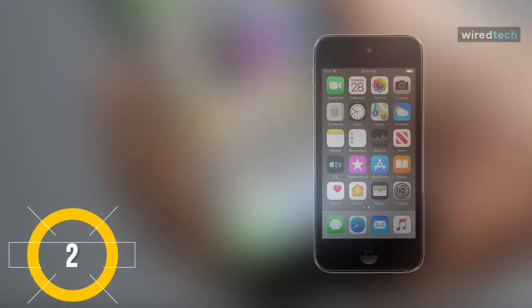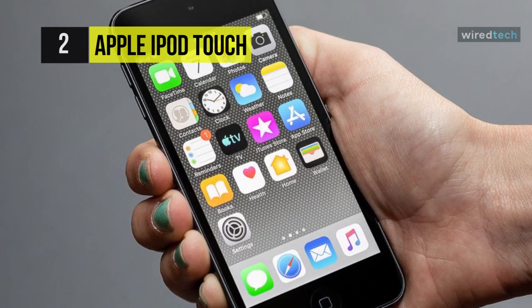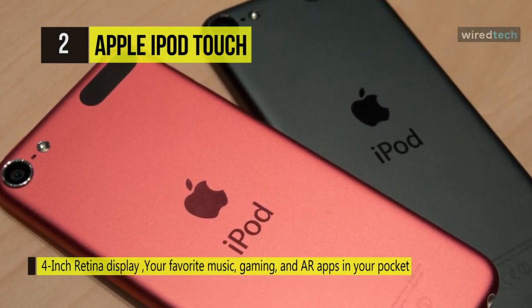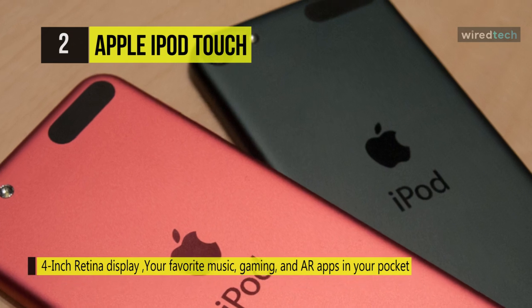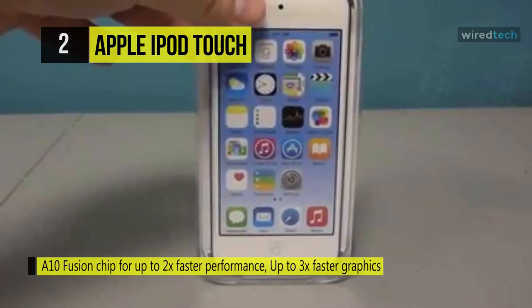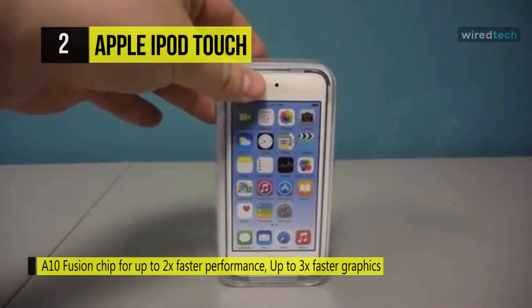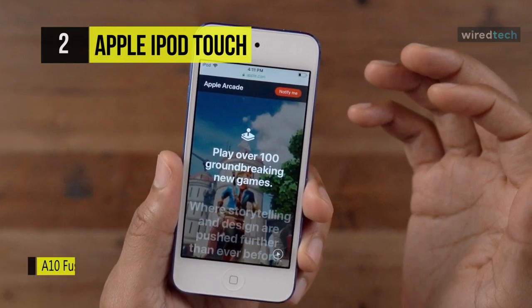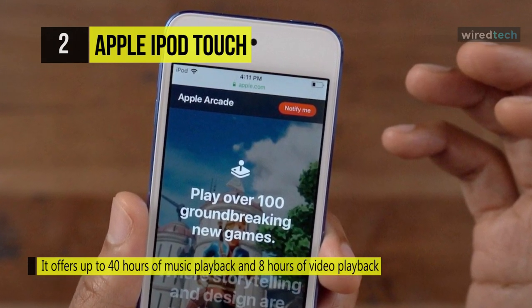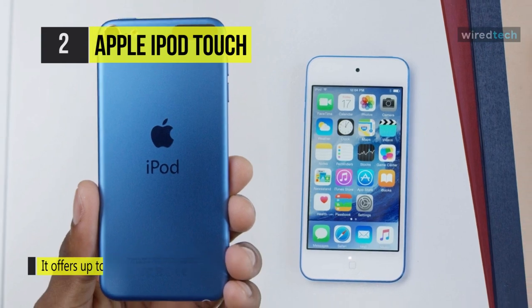Meet the all-new Apple iPod Touch. It delivers augmented reality gaming experiences, gives you the ability to connect with friends via Group FaceTime, and grants you access to everything the App Store offers. When it comes to music, it gives you 32 gigabytes of storage space so you always have your favorite tracks on hand. It also features rear and front cameras for snapping HDR photos and 1080p videos. With the A10 Fusion chip and a brilliant 4-inch Retina display, it offers up to 40 hours of music playback and 8 hours of video playback. When connected over Wi-Fi, you can use Siri to send messages, set reminders, answer questions, and it supports Apple Arcade, giving you unlimited access to over 100 new games without ads or in-app purchases.